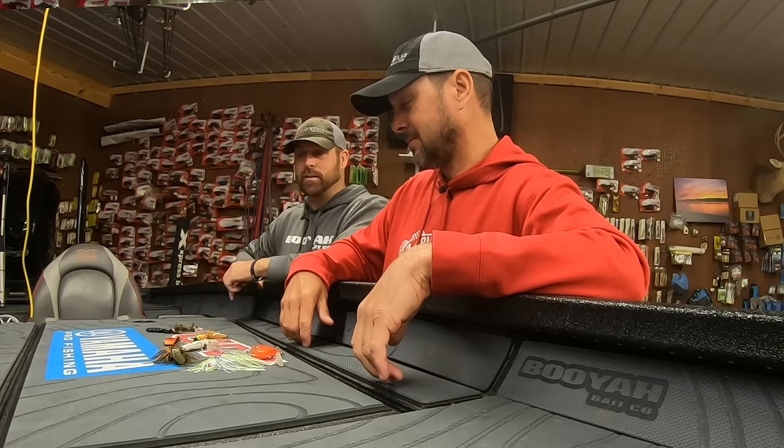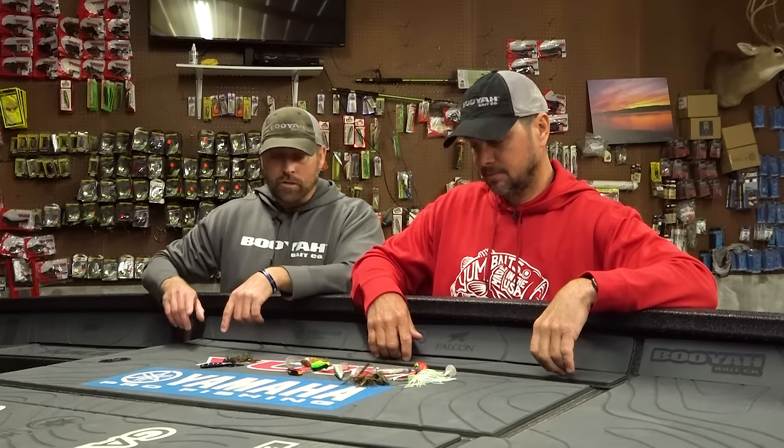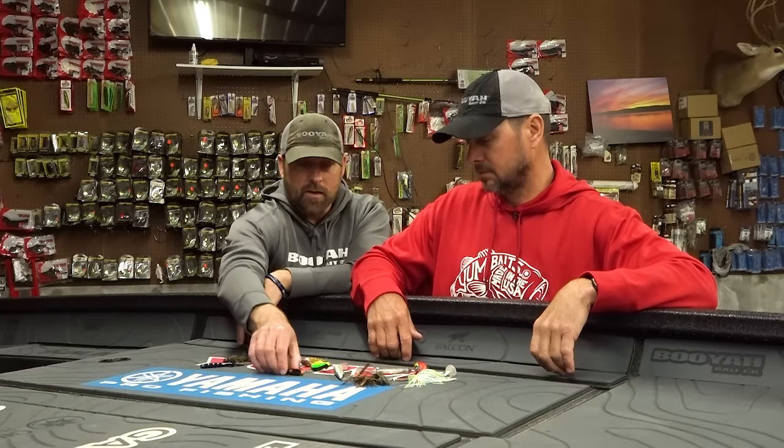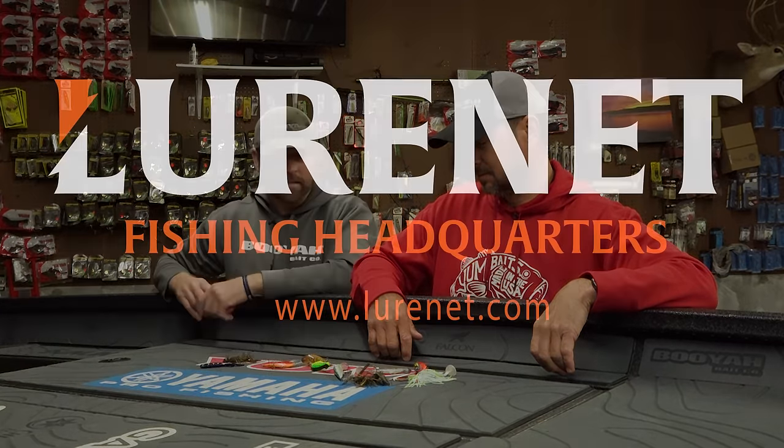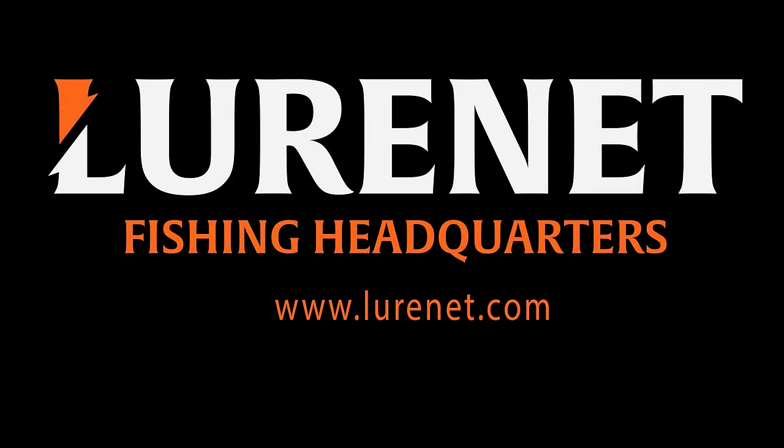Those are your top 10 early spring baits broken down by Christie. We've got more information at lurenet.com — you can also get every color selection for all of his top 10 baits there. Go check it out for your early spring needs.